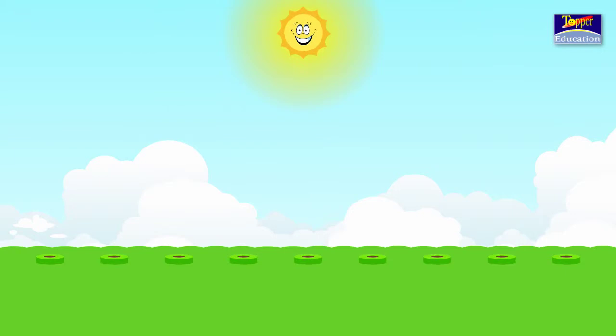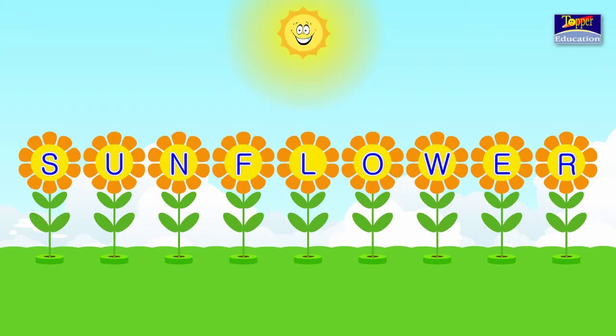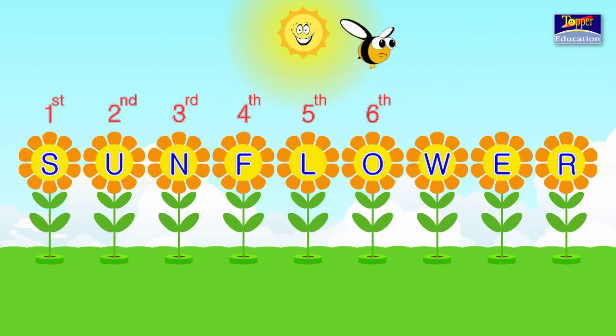Let's look at an example. There are so many sunflowers standing in an order, one behind the other. The alphabets in the name are also in order. S is 1st, U is 2nd, N is 3rd, F is 4th, L is 5th, O is 6th, W is 7th, E is 8th, and R is 9th. R is the 9th letter in the name Sunflower.